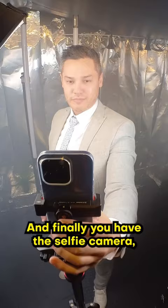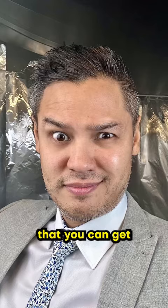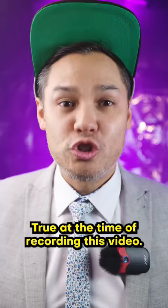And finally, you have the selfie camera, which is 12 megapixels and is rated as the best selfie camera from dxomark.com that you can get on any smartphone today — true at the time of recording this video.